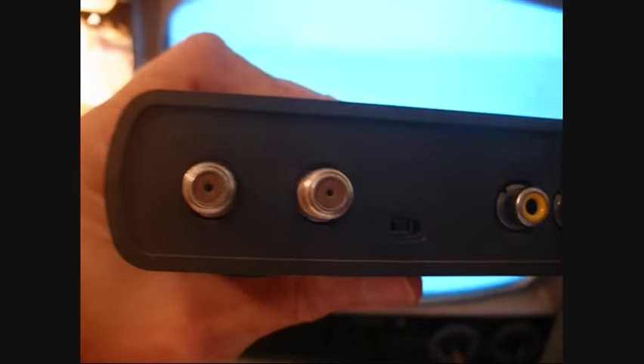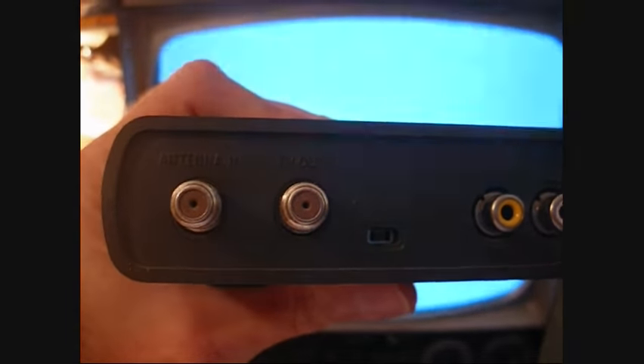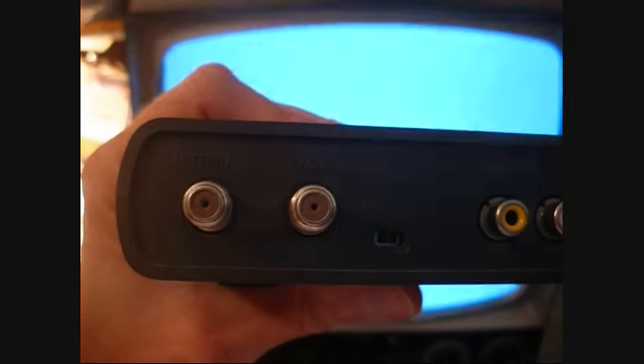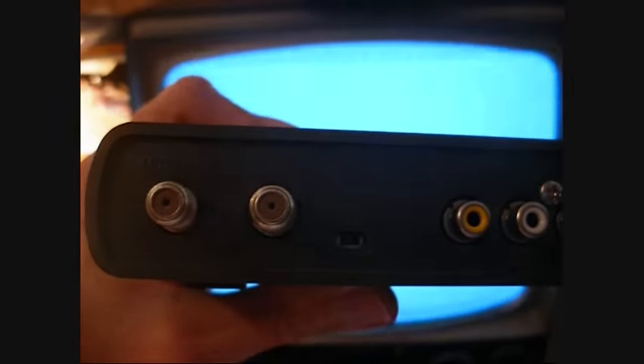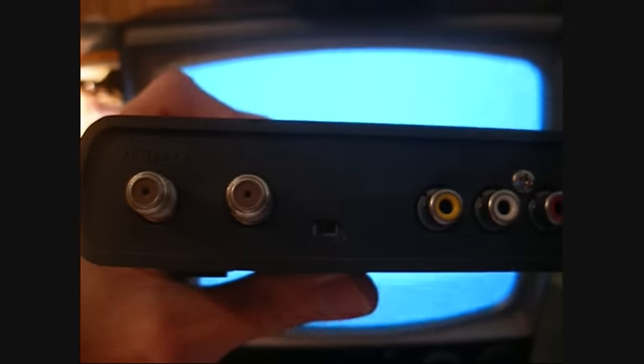Now you have an idea of where to get a box. Let me show you what's on the back. If you look at the back of the box, you'll see a multitude of connectors and a little switch. Going from left to right, we have the antenna input — that's where your antenna connects to the box — and then next to that we have another coax connector labeled 'out to TV.' There will be a cable that connects from that jack to the antenna input on your television set.